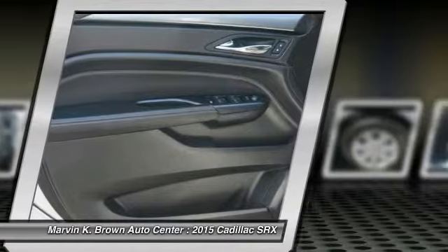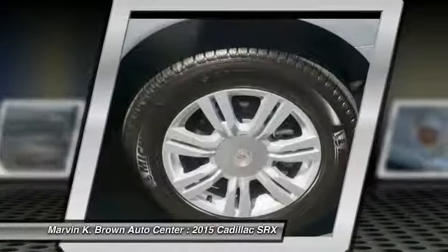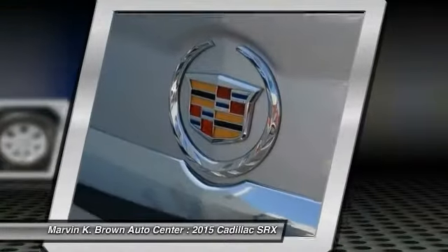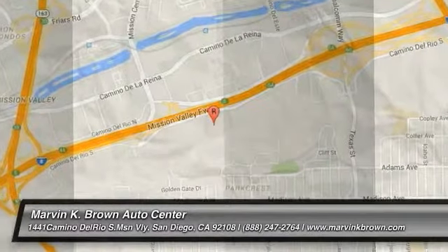Drive it today. Find out — I'll see you next time.